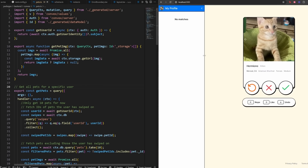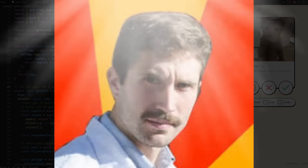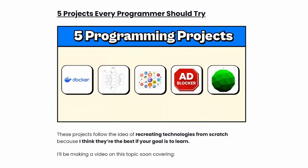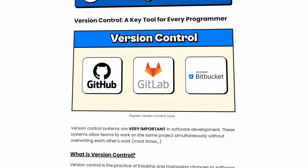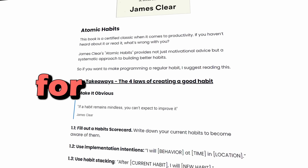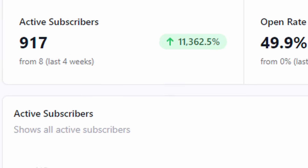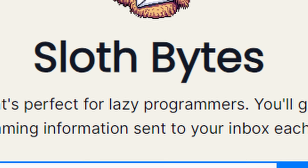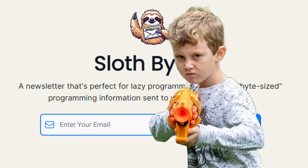I'm going to list out project ideas that go from beginner, intermediate, advanced, and then 10x developer. I already shared five projects on Slothbytes. Slothbytes is a weekly newsletter where I share bite-sized programming information to make you a better programmer for free — except for your email. It currently has over 900 subscribers, and my goal is to make it one of the top newsletters for programming. So subscribe right now.